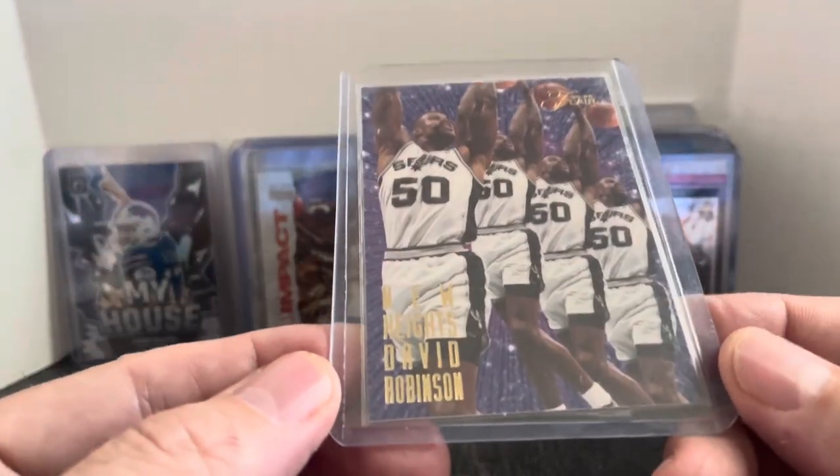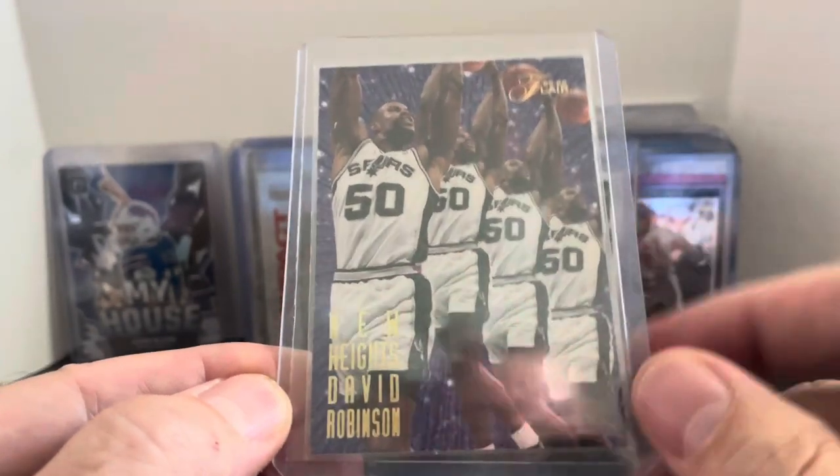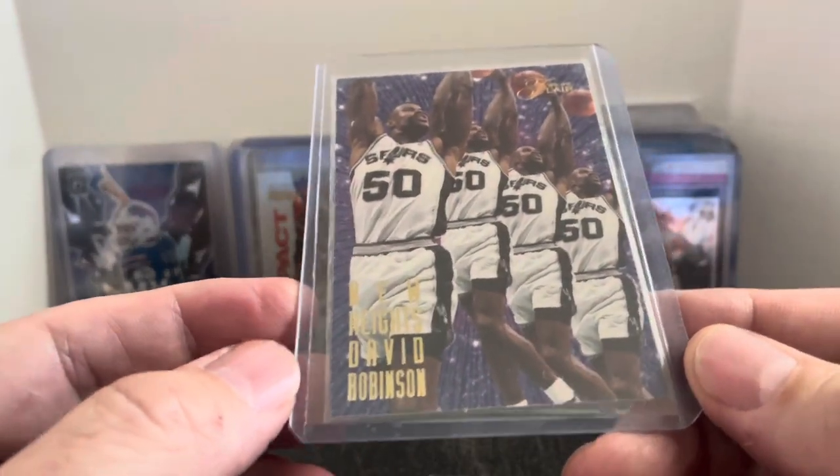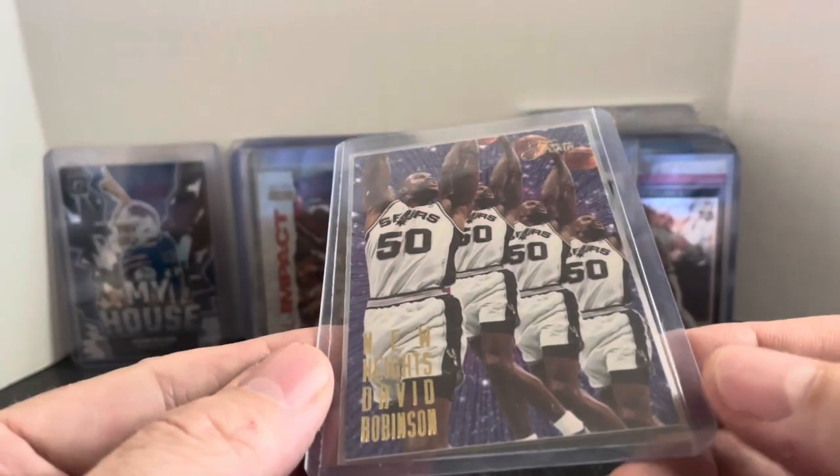Same with this one here — David Robinson New Heights. Got a little four-photo thing here from Flair. One of these great Flair inserts from back in the mid-90s. Again, I think this was going for $10 plus.